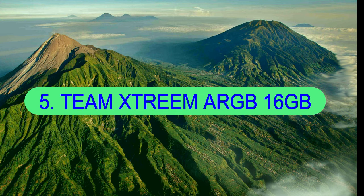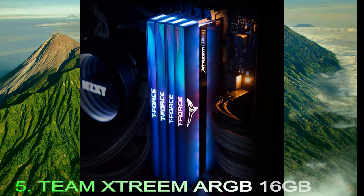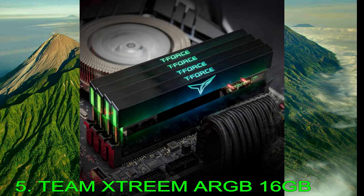Number 5: Team Xtreem ARGB 16GB. The Team Xtreem ARGB RAM kit we've got here for review isn't your standard DDR4 RAM. It's one of the very few 3600MHz kits that come with a CAS latency of just 14. That puts it at the forefront of low latency RAM favored by gaming PCs, especially AMD Ryzen rigs.